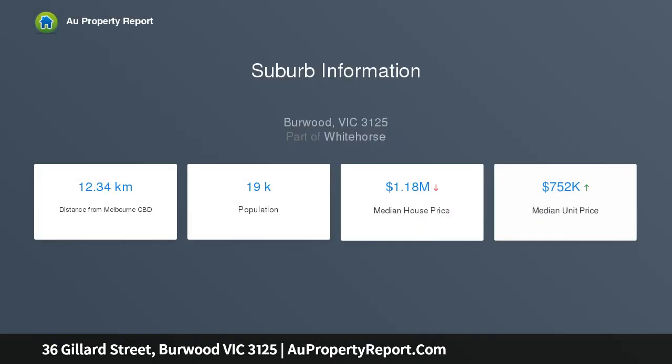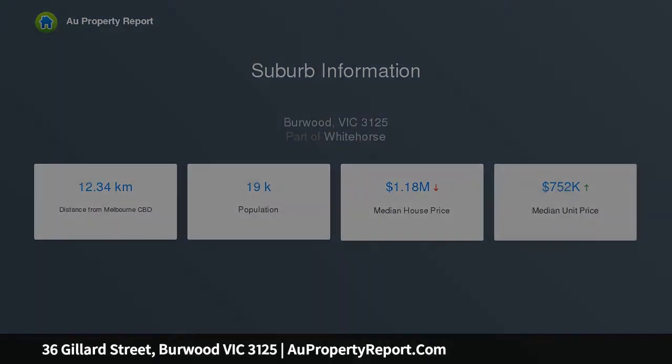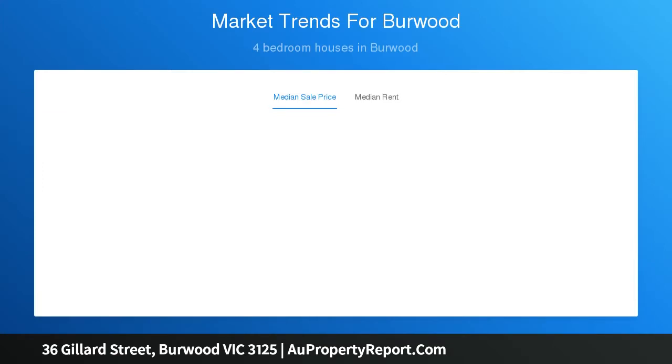Featuring lounge, dining domain, central kitchen, family room and study. Superbly located within meters of Warragul Road buses or two-rack road trams, a walk to Burwood Reserve, Hartwell Village and Burwood Station.